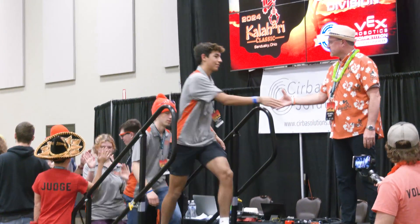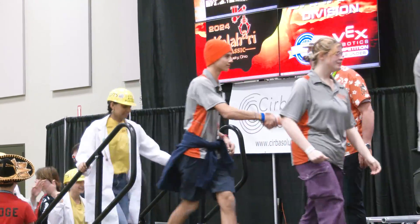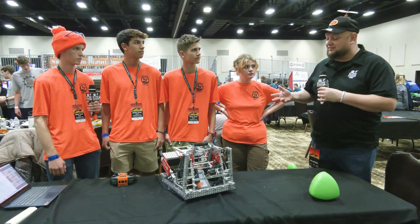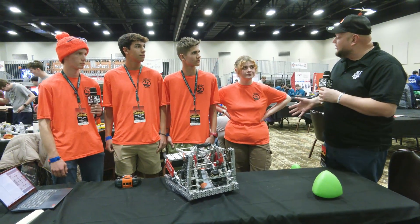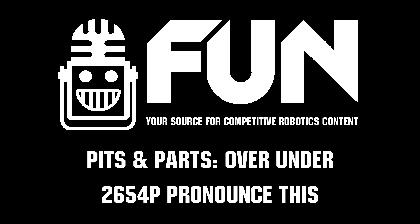Overall, 2654P, what an impressive machine you have put together. Love all the thought processes that go into the constant implementation, and it's been paying off in great dividends this season. Good luck here at Kalahari. Thanks a lot for telling us about your team and your robot — can't wait to see how you do the rest of the way.